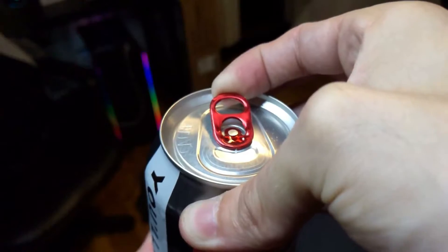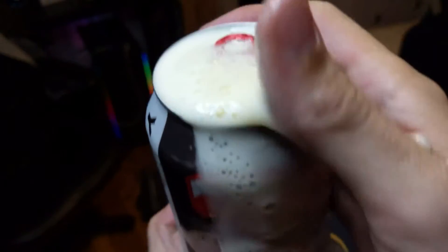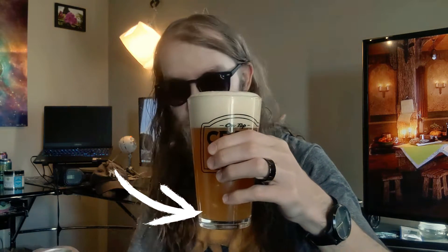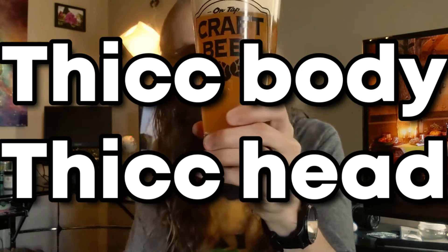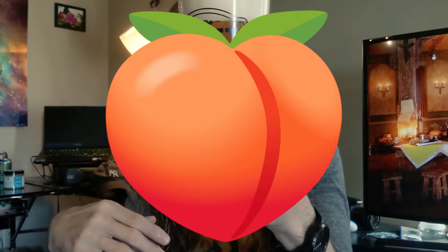It smells very lovely and tropical. See how it pours — oh, look at all the sediment in this. There is a lot of sediment. As you can see, we have a very thick body, very thick head, tons of sediment all through here. That's how you know it's going to be juicy.